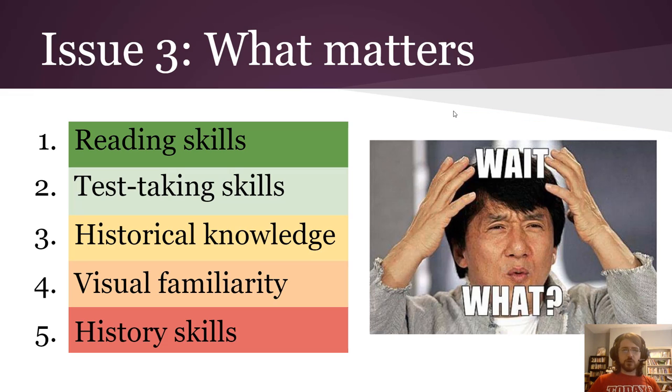Here is the third issue, and what we're going to spend the most time on in this video: what actually matters for being successful on SOL tests. Number one is reading skills — that's why I have that meme over there. You already take a reading SOL test, so why are you basically being tested on reading again for history SOL tests? Because it's really hard to do history without reading skills, and the tests aren't very well-made, so you can answer a lot of questions just by having solid reading skills.